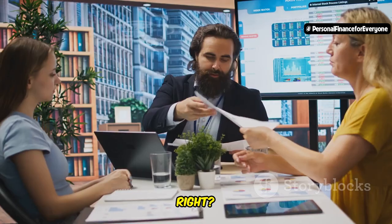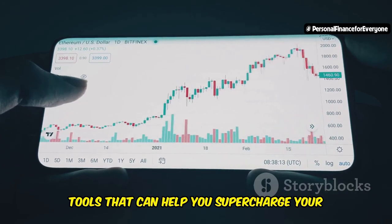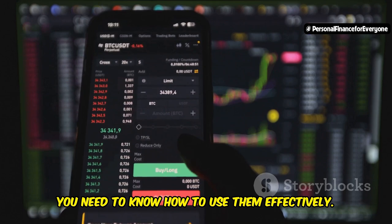Options trading — scary, right? Don't worry, I'm here to tell you it's not as complicated as it seems. Think of options as tools — powerful tools that can help you supercharge your portfolio and potentially earn significant returns. But like any tool, you need to know how to use them effectively.